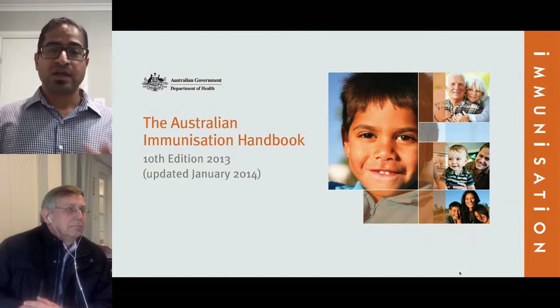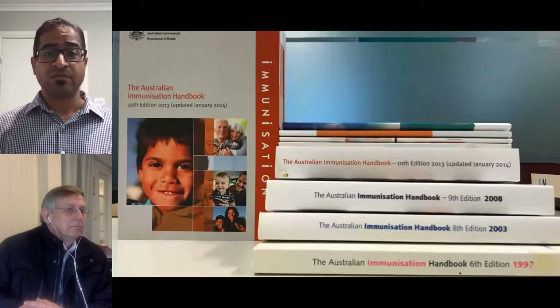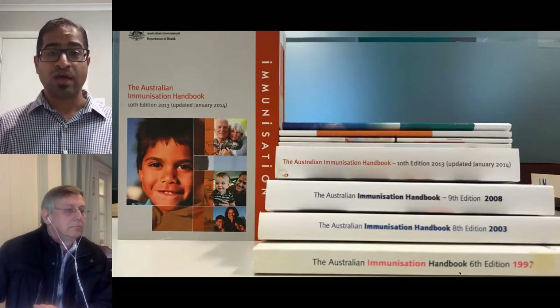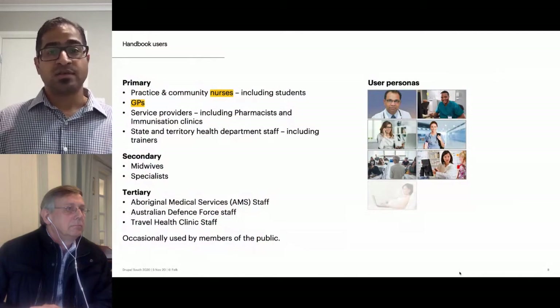The handbook started as a printed publication in 1975. The hard copy book was printed annually and mailed out. The 10th and latest edition had roughly 530 pages, A5 in size. Most professionals were known to have two copies — one for work and one for home.